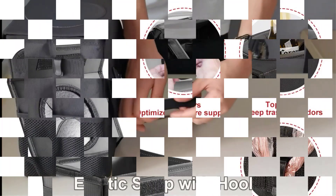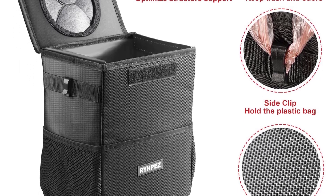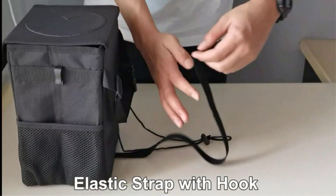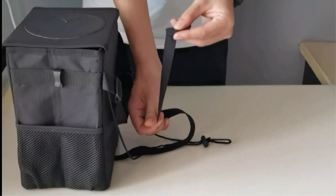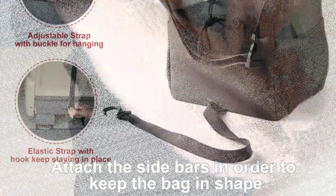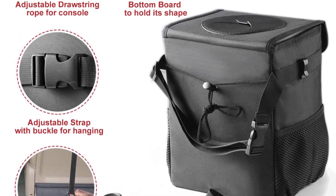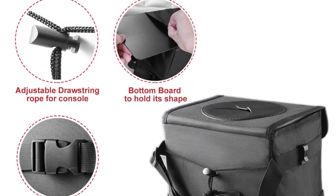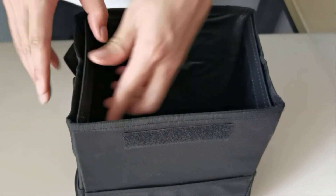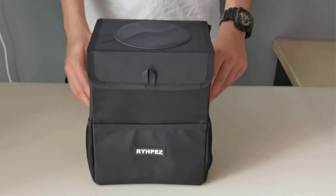The trash can also has a convenient side pocket for storing small items such as tissues or wipes. It is simple to install and fits securely in place so it doesn't move around while driving. When it's time to empty the trash, the bag is easy to remove and dispose of, and the can itself is a breeze to clean. Overall, it's a great value that will make a big difference in the cleanliness of any vehicle.